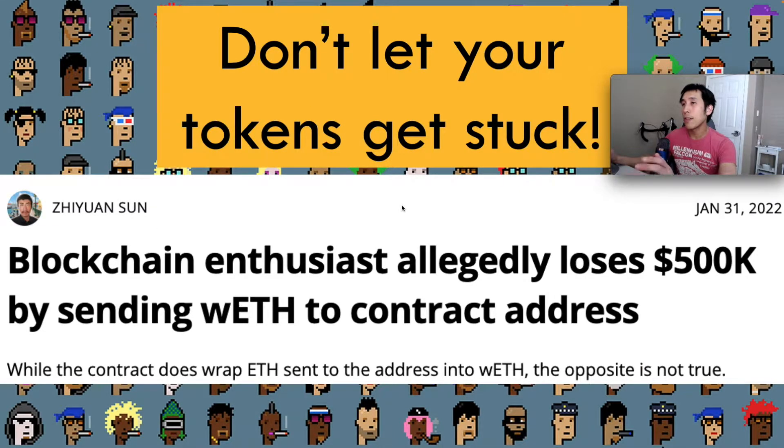If a token is owned by an address that belongs to a person, then that person can initiate the transfer. On the other hand, if that token belongs to an address held by a smart contract, then the smart contract has to support ERC-20 or ERC-721 in order to initiate the transfer of those tokens. If the contract doesn't know about ERC-721, then the tokens will be stuck in that contract.